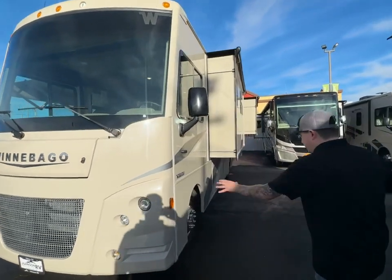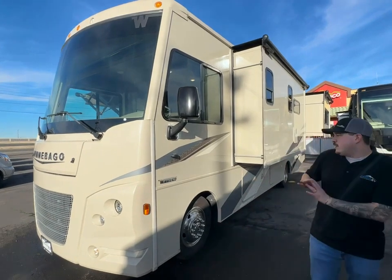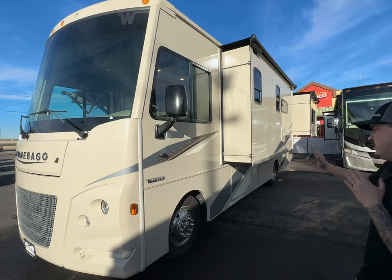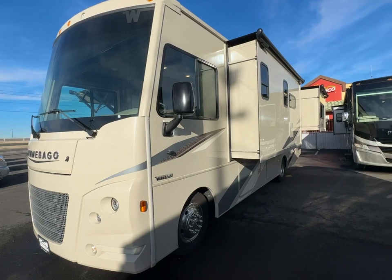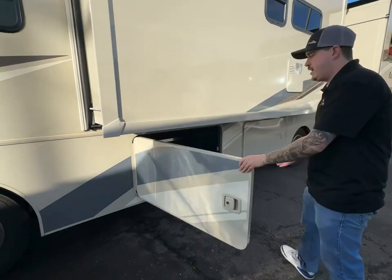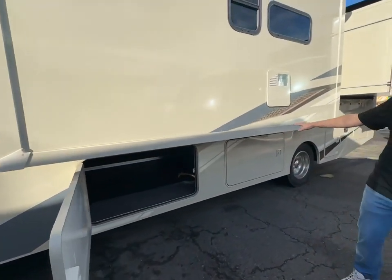Some cool features about this Winnebago start with the chassis — Winnebago does everything in-house. They build the whole sidewall, which is a one-piece pinch-molded sidewall. Everything you see that's cut out is CNC cut. The compartment doors look like the sidewall because they actually are — they cut it out and use that same cut to make those compartment doors.